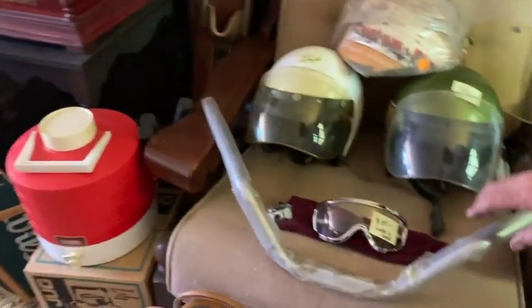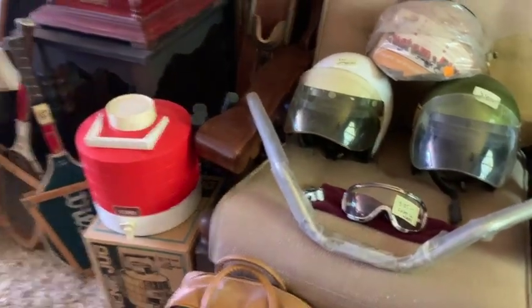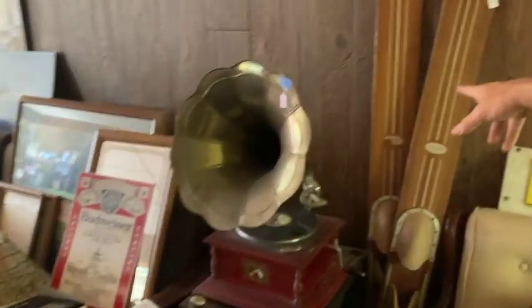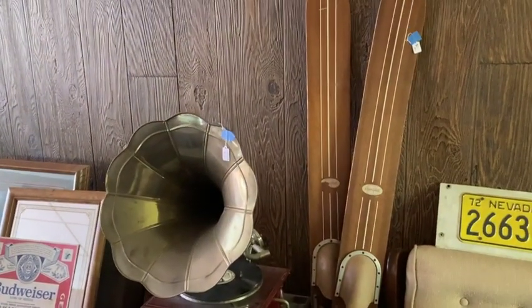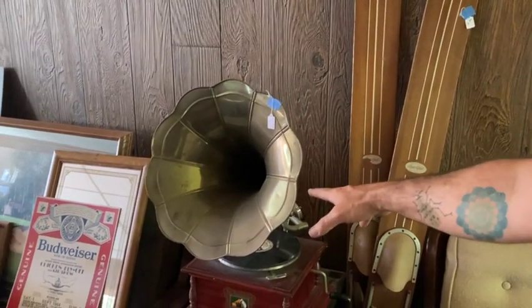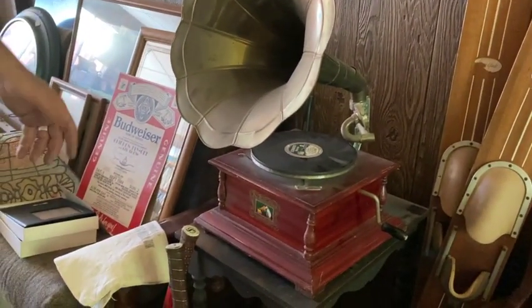Cool motorcycle handlebars. A little bit newer Coleman lantern — pretty cool. Moving on here. Water skis pair. I've seen people take these and put grip tape on them and slap some skateboard wheels and have some longboards — pretty cool. This is kind of a re-pop gramophone, but an older one, so it works. Kind of cool.